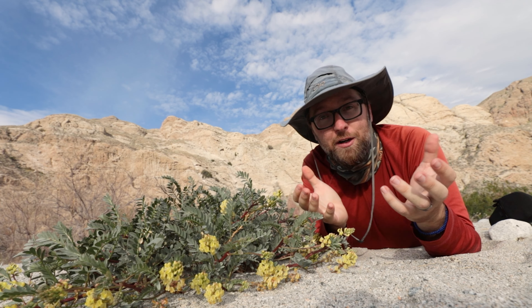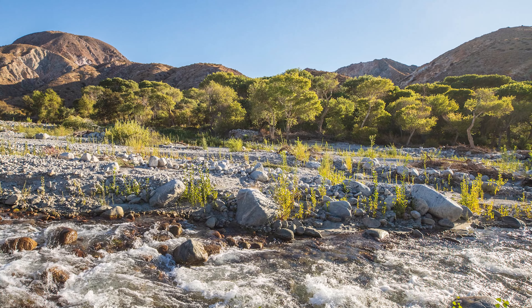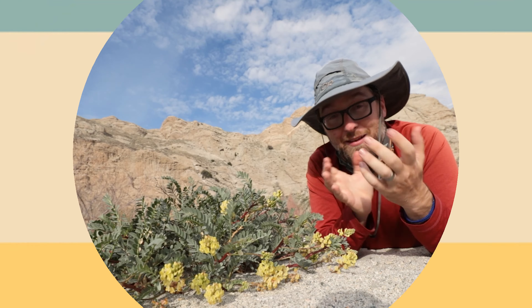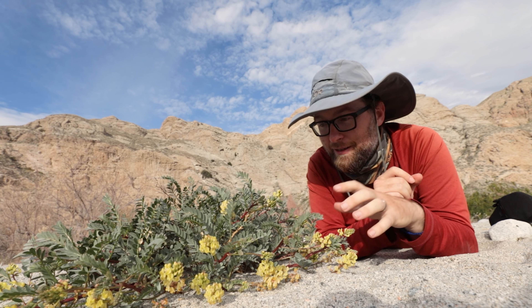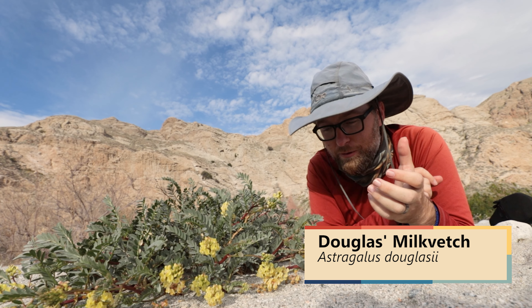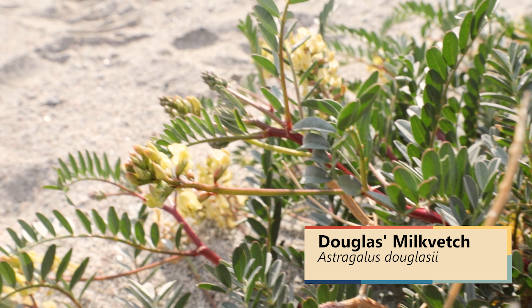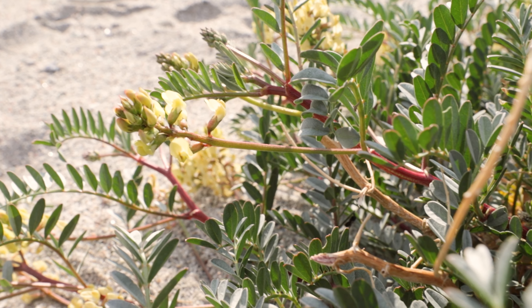Where are the wildflowers for the second week of March 2021? This week we're coming to you from Whitewater Canyon Preserve, and I'm lying in the middle of the wash next to this Douglas' Milk Vetch, which is a wonderful little wildflower. It has some kind of pale yellow, almost greenish flowers, and these really distinctive red stems.